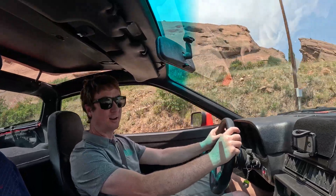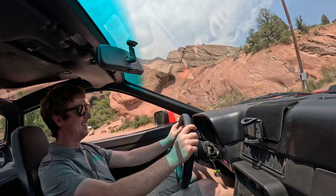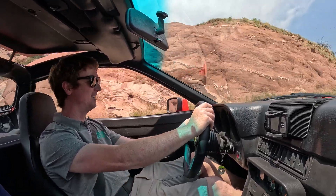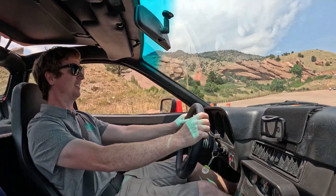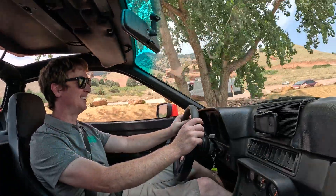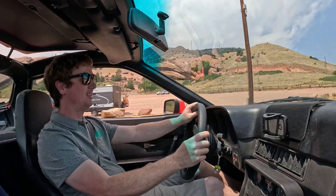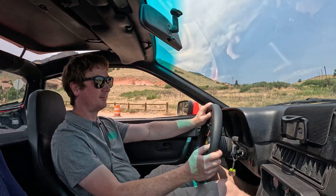I'll stab the throttle a little bit. Man, it's just — it's all the power right there. That's too fun. That feels like the weight balance is really good too. Yeah, it worked out with the better suspension and the right spring rates and things. It definitely helped a lot.